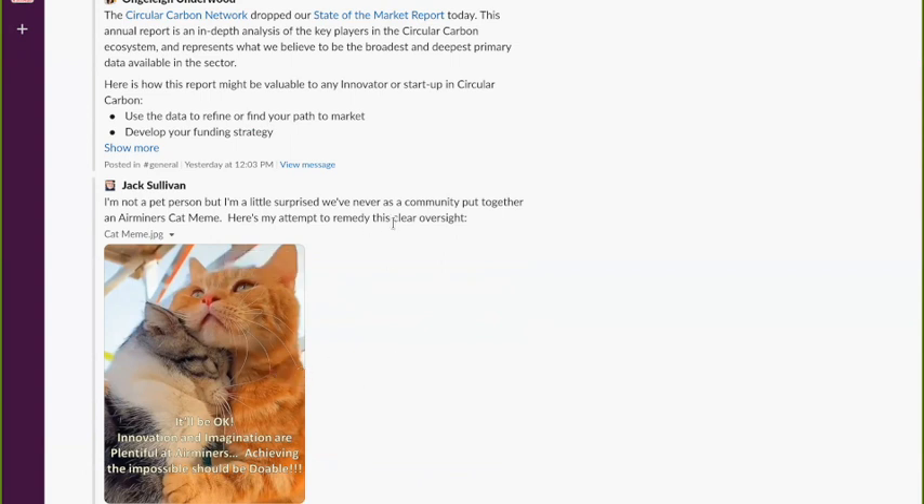Jack Sullivan posted one about cats — an Airminers cat meme. Being able to communicate about this stuff, memes are so important for carbon removal because it's this big invisible challenge — invisible gas, a trillion tons. What even is a trillion? The more we can use memes and other tools — images with writing on them — it's such a powerful way to break apart bigger concepts that may be hard to digest. Even my own understanding of carbon removal has been significantly moved forward by the memes channel.